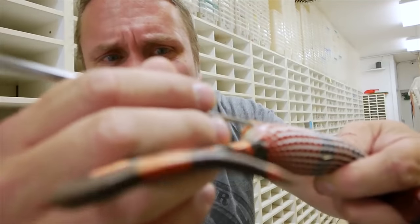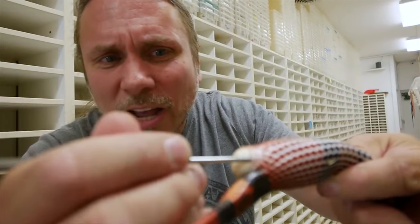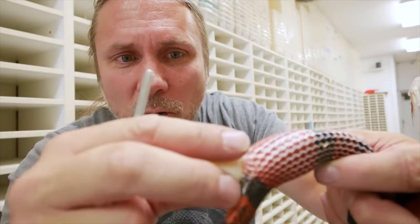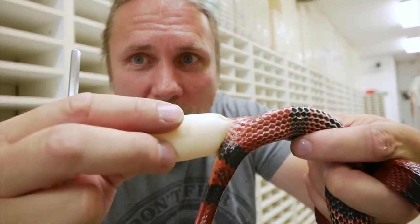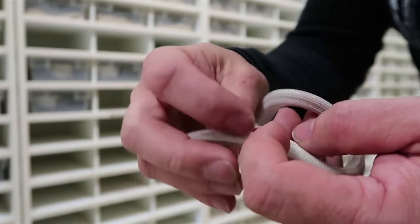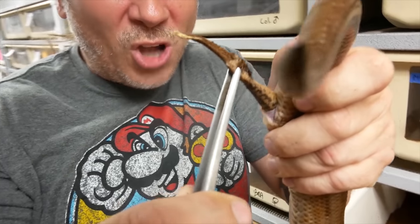I'm just gonna very gently massage that out, kind of going around like this, and you can see it came right out — no problem whatsoever. It's eating itself. Oh, that is so bizarre!